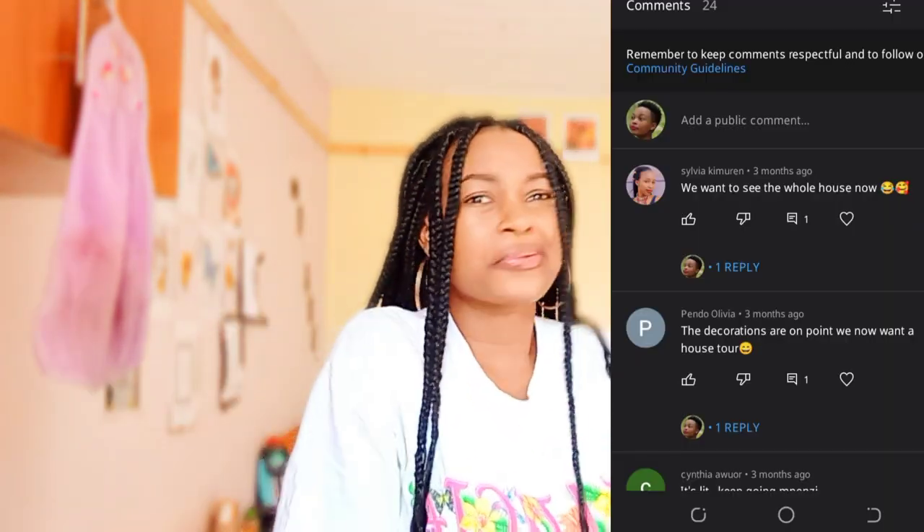Hello guys, welcome back to my YouTube channel. If it's your first time here, this is Linette Mzai and here we spread positive vibes. This video is so interesting — people have been requesting a house tour.